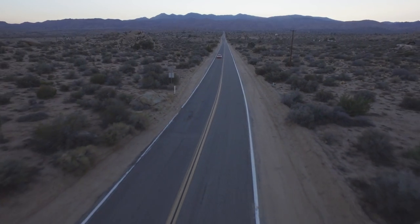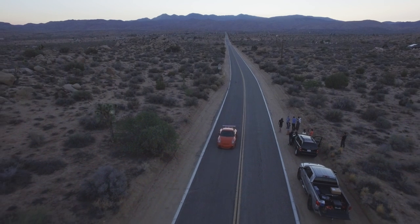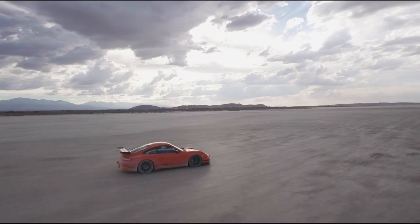We also wanted to capture some amazing aerial footage out in the desert. That orange car would really pop on the desert landscape, especially from the sky. So we brought in New Sky Productions from Portland. John brought his DJI Inspire One and was able to capture some really amazing footage for us.